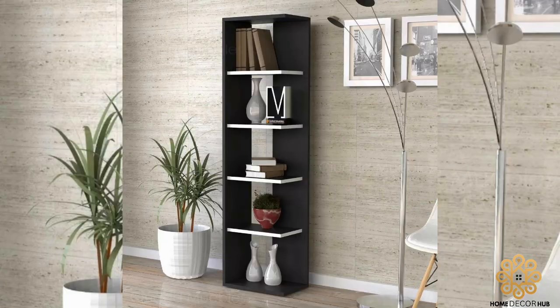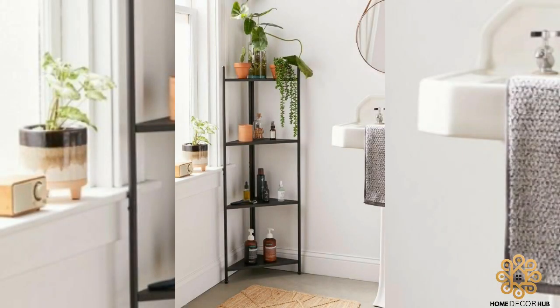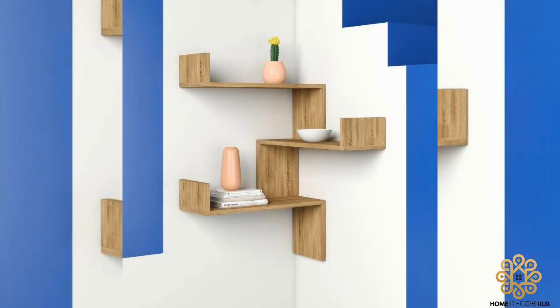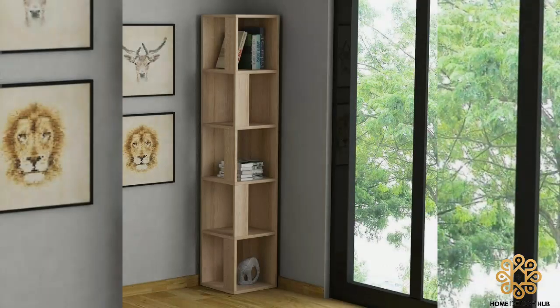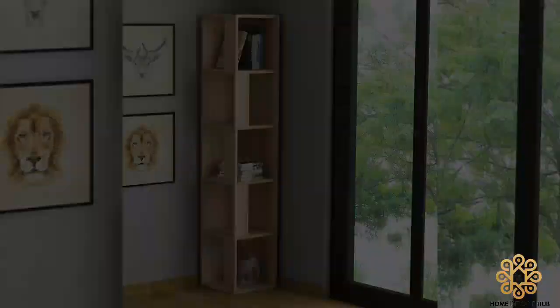Thinking that corner shelves were a bit outdated? Think again, friend — they are a home decor trend whose time has arrived. Many of us live in small spaces or want to move away from large furniture, and with so many style and finish options available, corner shelves are less about compromise and more about smart design.